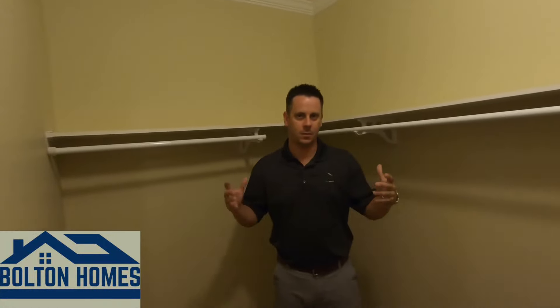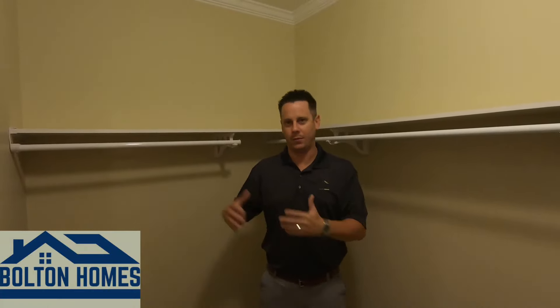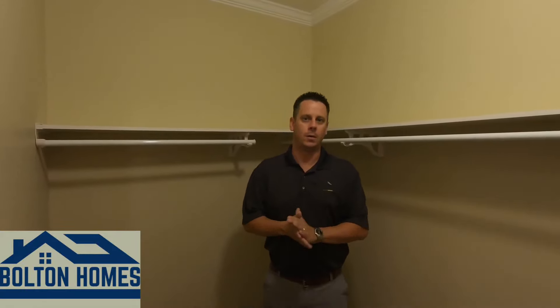Just wanted to take a little time and show you guys some of these small features of Franklin. This is just the tip of the iceberg. We will have more coming, but take a look at these things next time you're at your nearest dealer — hope to hear from you soon.